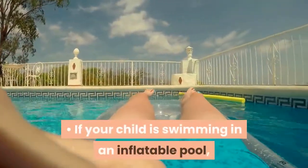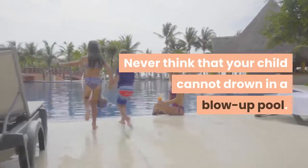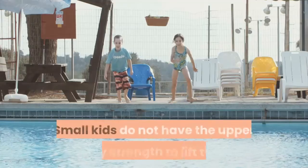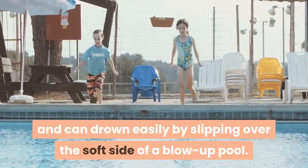If your child is swimming in an inflatable pool, you should empty it after each use. Never think that your child cannot drown in a blow-up pool, and never leave an inflatable pool full of water. Small kids do not have the upper body strength to lift themselves and can drown easily by slipping over the soft side of a blow-up pool.